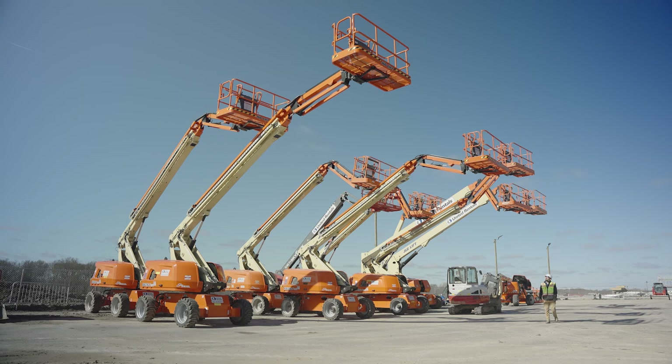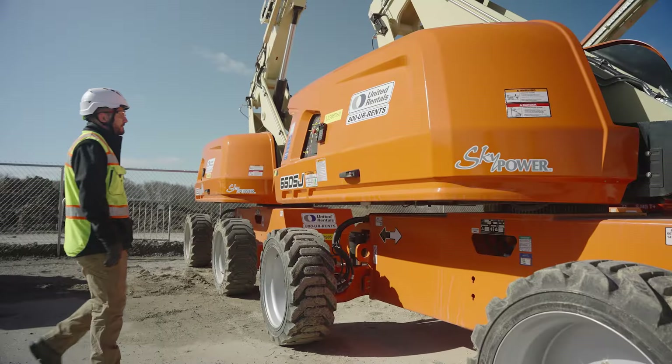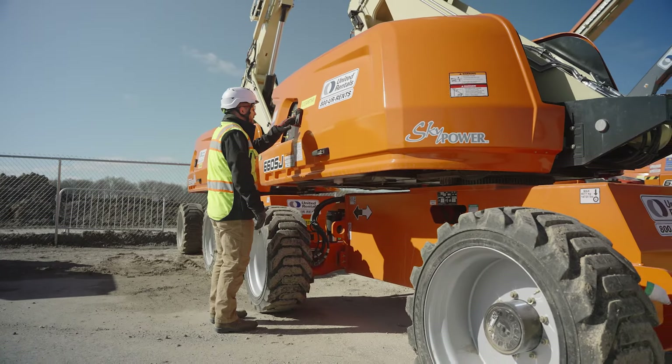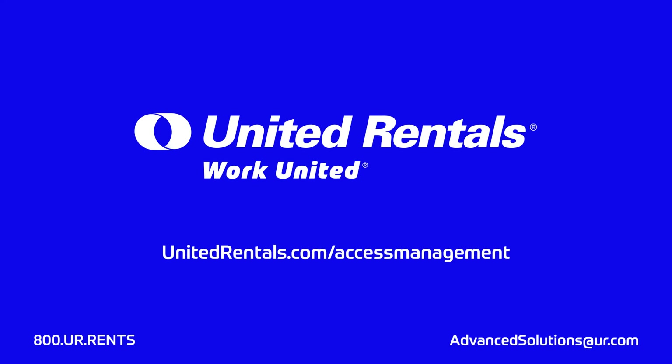Equipment Access Management is just one more way United Rentals is helping you increase productivity and efficiency while protecting your equipment and workers. Visit unitedrentals.com/access-management to learn more.